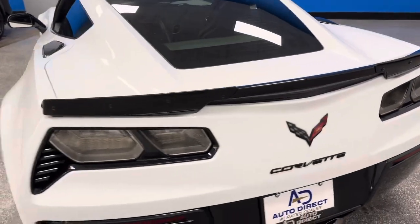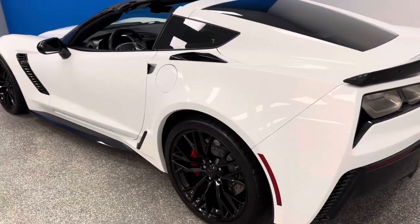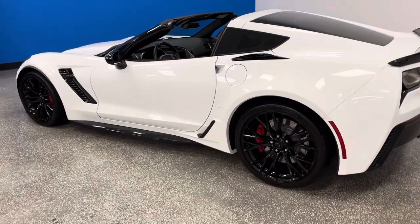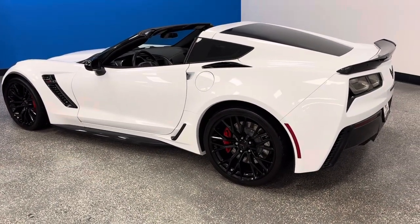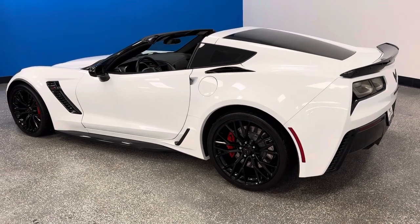Hundreds of Corvettes — C06, Grand Sport, ZR1s, and American Muscle. Largest Corvette indoor showroom. 50-year Corvette specialist, awarded Mid-Atlantic Region Dealer of the Year 15 years in a row, with 30,000 five-star reviews.